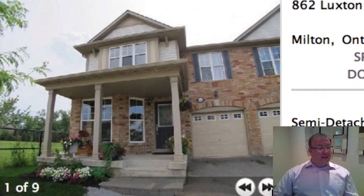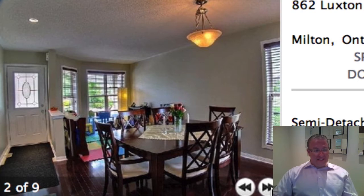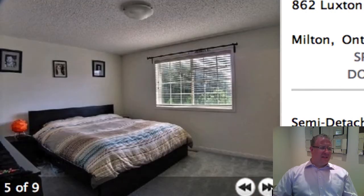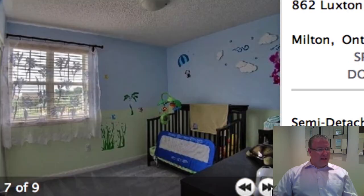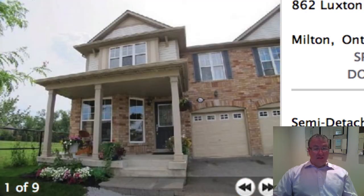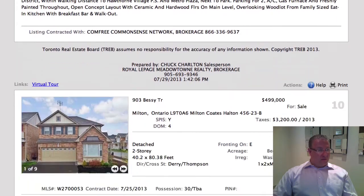Luxton is 1860 square feet — it's a Townland model. You've got a front living and dining, and they've got the front used as a kid's area. There's your family room with pot lights in the corners. Now you may look at the countertop and say it's a blue countertop — but that is one of the easiest things to change; to replace those counters is probably like $150. I wouldn't let that hold you back, especially because you've got a finished basement here and there's a park right next door. This area is really nice, and it's in the Hawthorne Village School District — a very, very strong district. That's actually where my kids are.